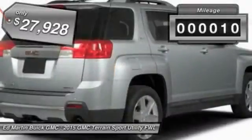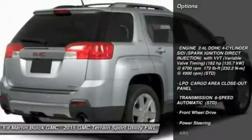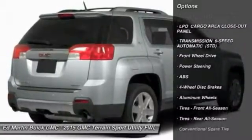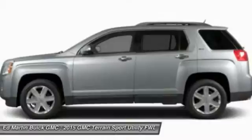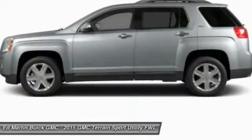This vehicle has less than 100 miles. Here are some of this vehicle's great options: traction control, steering wheel audio controls, anti-lock braking system, stability control, air conditioning, driver airbag, adjustable steering wheel, power steering, keyless entry, aluminum wheels. Wouldn't you look great in this vehicle?